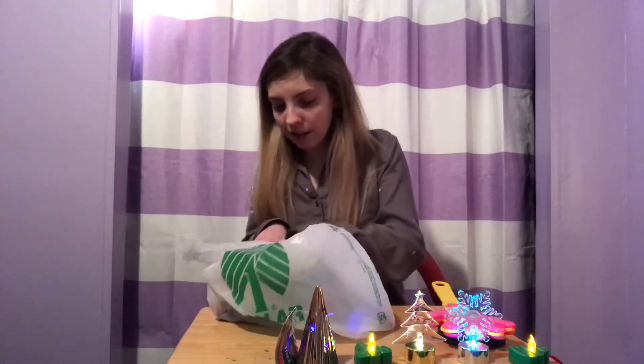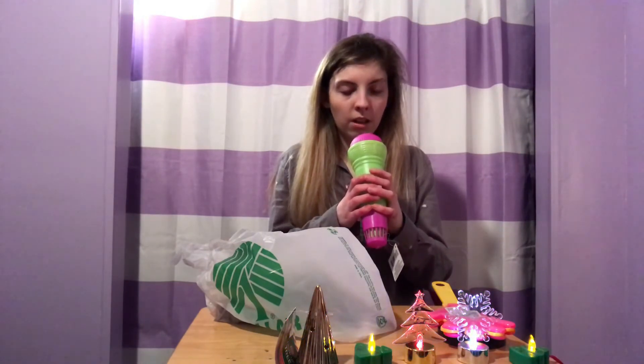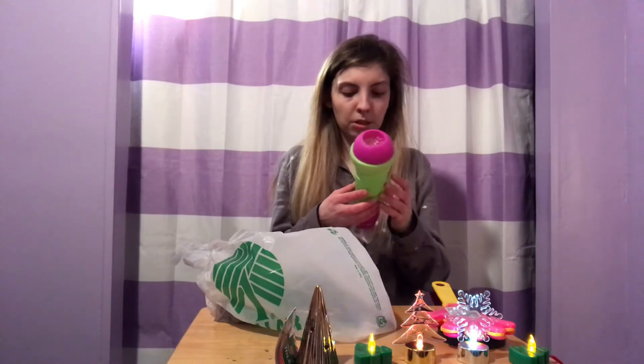I love this. Alright, next up we have ourselves a microphone. It reminds me of High School Musical — 'There's not a star in heaven that we can't reach.' Alright, I'm done. But yeah, I got me a microphone!